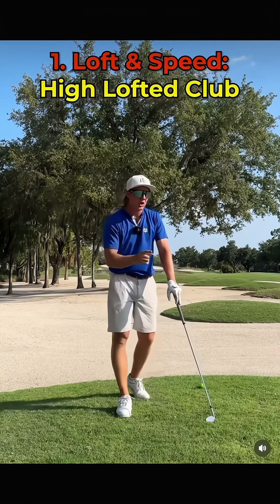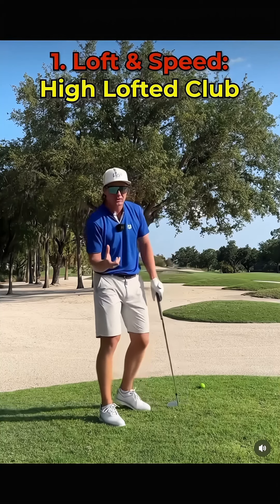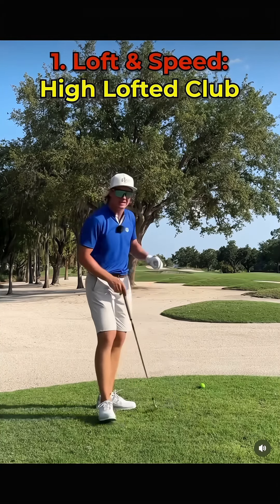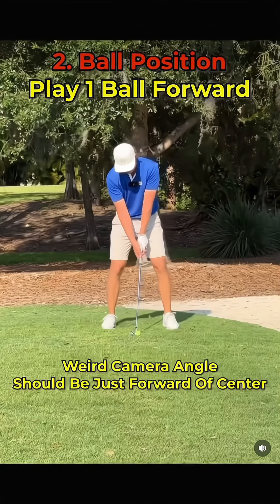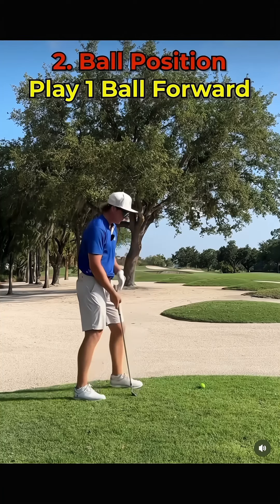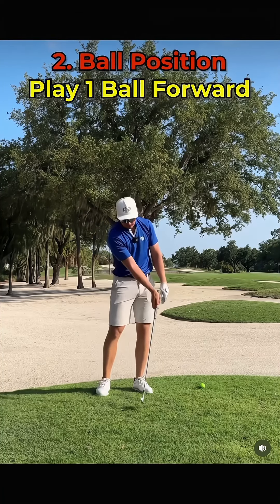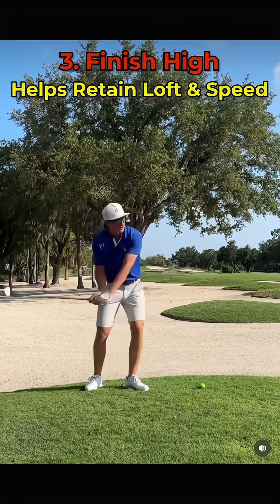First, you need loft and speed, which basically means you need to grab the highest lofted club you can hit and still get it to that pin. Next is ball position — you want to move the ball a little bit up in your stance, probably about one ball width farther forward, because we want to have less forward press at impact so we can have more loft.